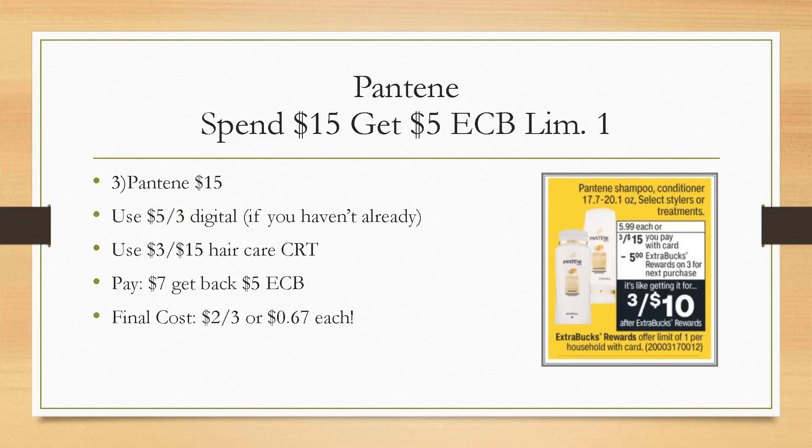Pantene — we always got to throw in some haircare deals. Haircare does track towards CVS Beauty: every $30 you spend in beauty products, you get another $3 beauty buck. So we're going to grab three Pantene for $15 — these are the larger bottles. If you have not used the five-off-of-three digital coupon, you can use it. We only get that coupon once for the month. Then see if you have a three-off-of-$15 haircare CRT, or a two-off-of-$12 Pantene CRT. With this deal, you'll pay $7, get back a $5 extra buck, making it just $2 for three large bottles, or $0.67 each.